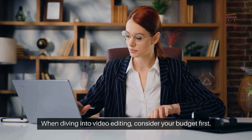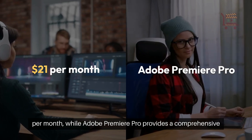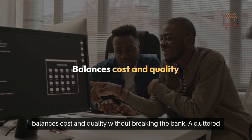When diving into video editing, consider your budget first. Free tools like Wondershare Filmora offer basic features at $7.99 per month, while Adobe Premiere Pro provides a comprehensive suite at $21 per month for individuals. Choose software that balances cost and quality without breaking the bank.